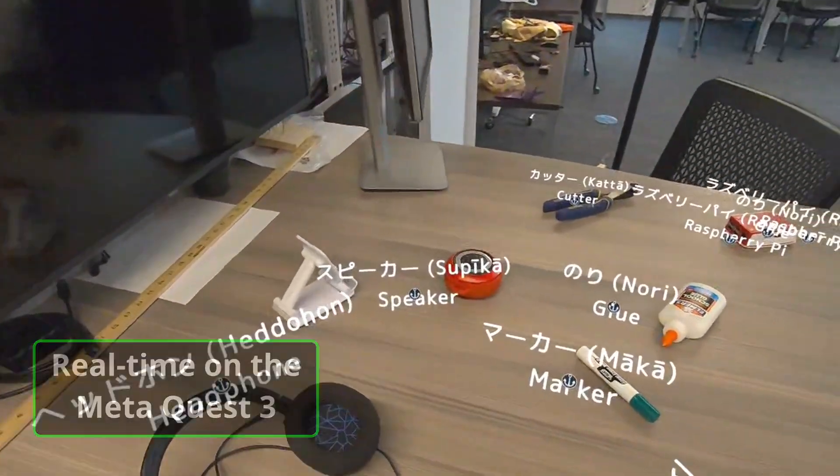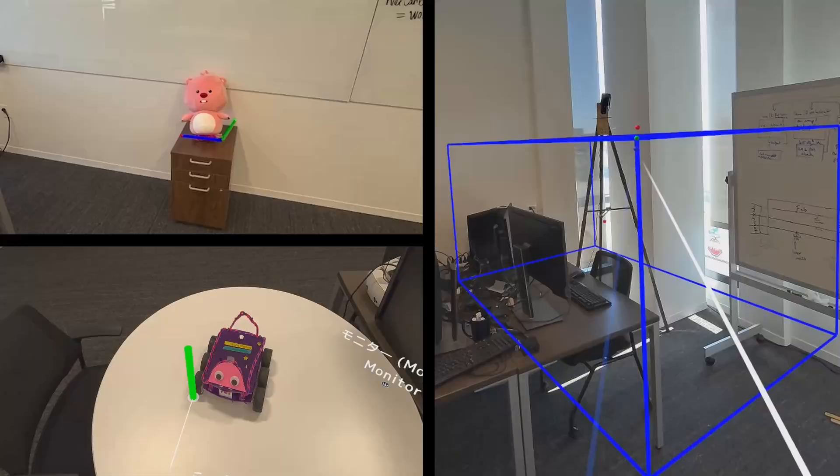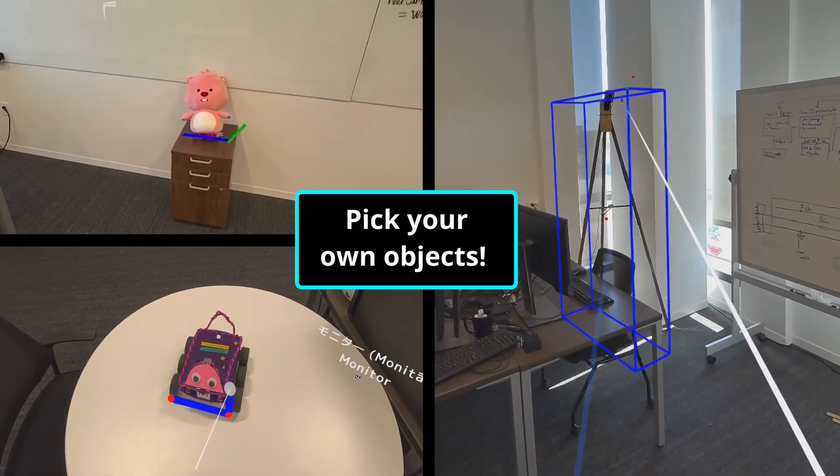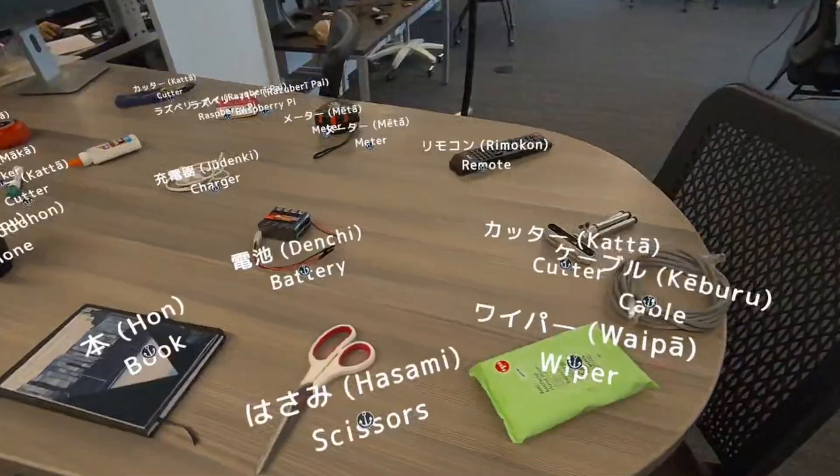In this video, I'm going to show you a new form of AI that will change the way you use augmented reality. We've developed custom object detection that can recognize virtually anything in an augmented reality headset, like you see here in this language learning application.